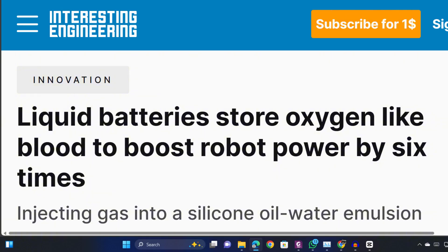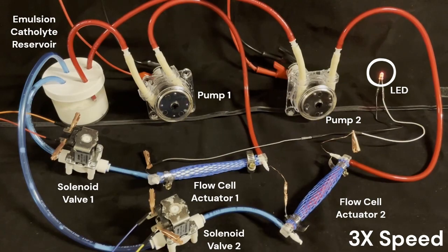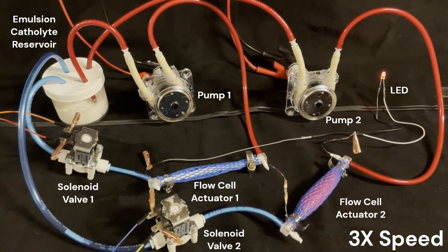In this research that was inspired by the human circulatory system, engineers have developed a liquid energy storage and delivery system that could transform the way robots are powered.